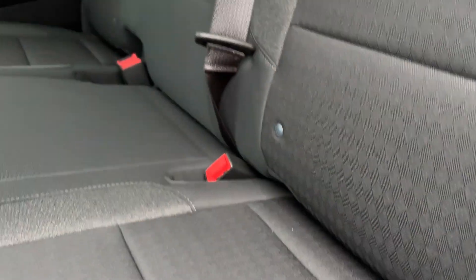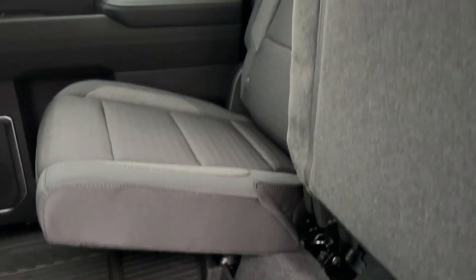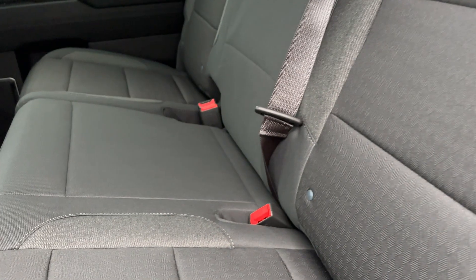The seats feature premium cloth with contrast French stitching. It's a 60/40 flip-up rear seat, all nicely finished underneath, so depending on your combination of people and cargo, you've got a lot of different solutions.